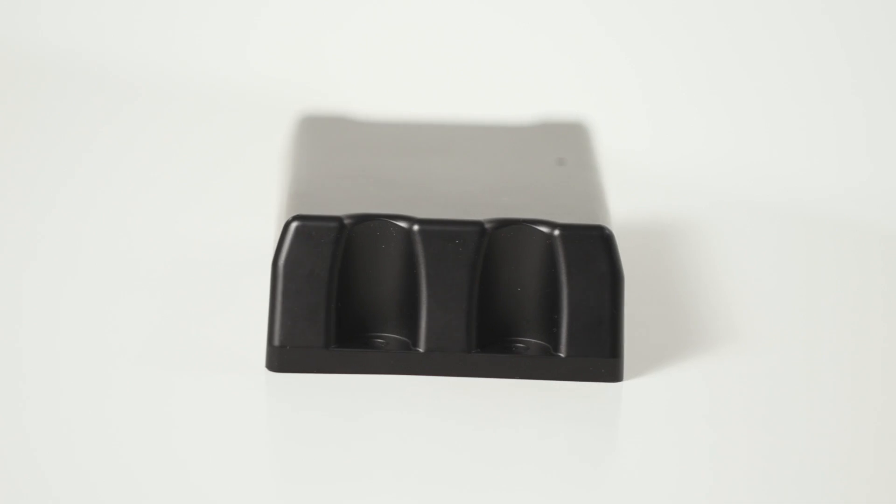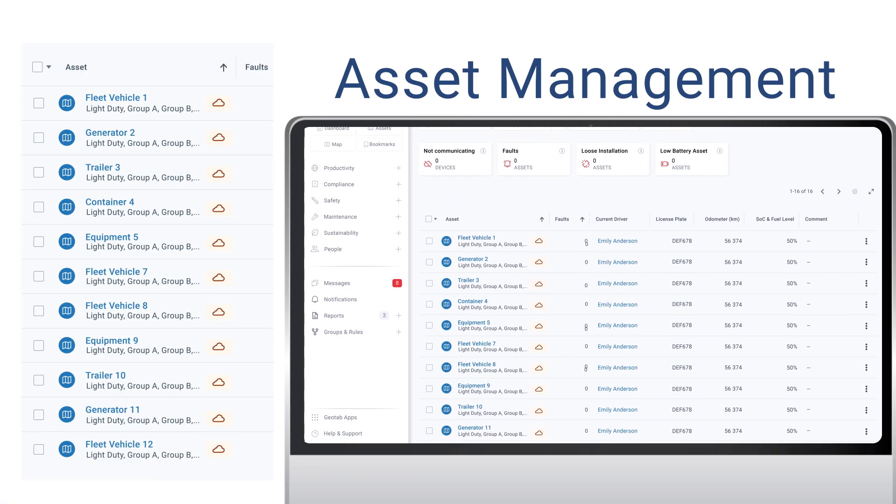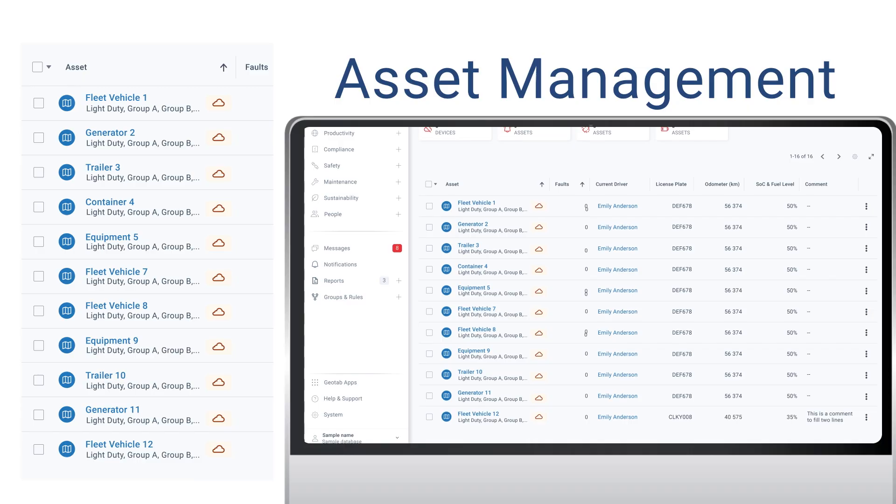As the asset moves, the device collects location data every 15 minutes, sending you a customizable ping one, two, or three times per day. You decide.